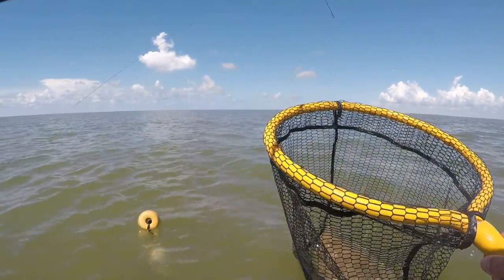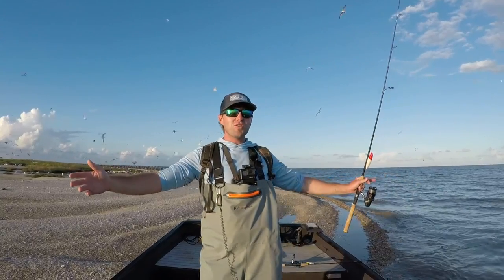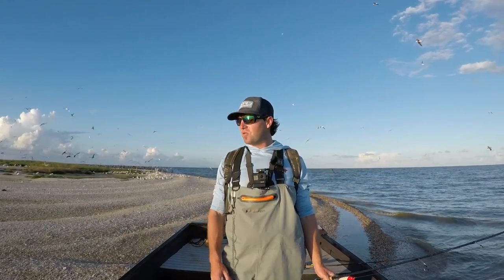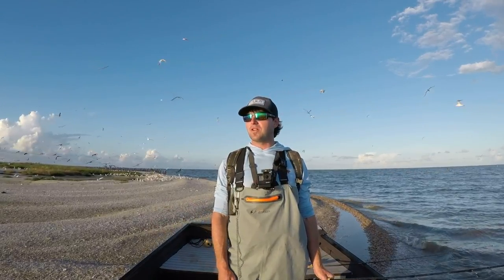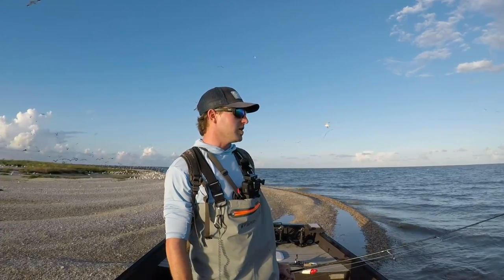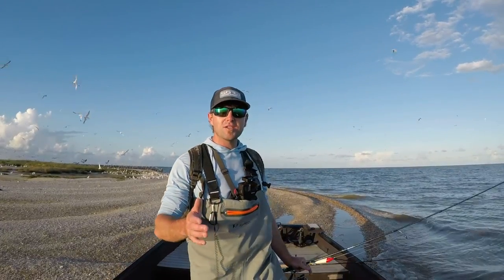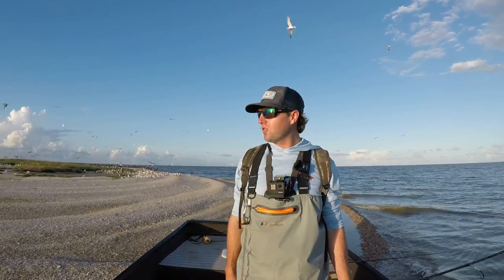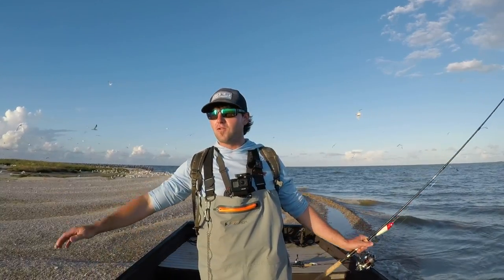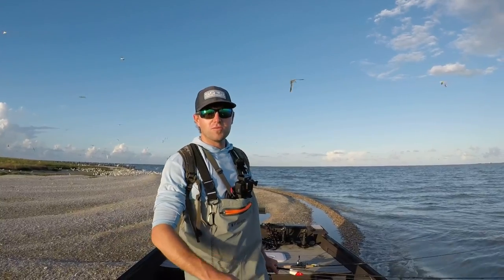Good morning y'all, Captain Ca here, welcome back to the channel. As you can see, not on the Sea Hunt today — we're on the little aluminum boat this morning. Having a few issues with the motor on my boat, going to try and get that taken care of next week. Until then we're going to do some wade fishing on the little aluminum boat, going back to my roots. Hopefully y'all can hear me with the thousands of birds in the background — there's bait everywhere. Caught a few fish early this morning before the sun came up, but y'all come join along with me.